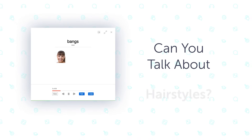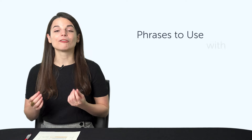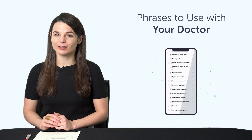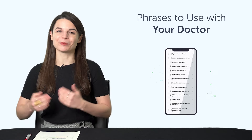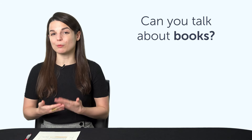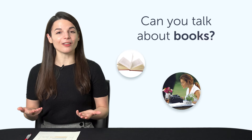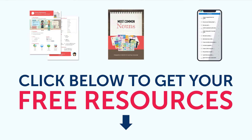Third, can you talk about hairstyles? Would you be able to get a haircut in your target language? If not, this one-minute lesson is just what you need. Fourth, phrases to use with your doctor: 'I have an appointment,' 'I don't feel well,' 'My throat hurts' — you'll learn how to say these phrases and much more. Fifth, can you talk about books in your target language? Learn how to say novel, author, thriller, and much more. To get your free resources, click the link in the description below right now. They're yours to keep forever.